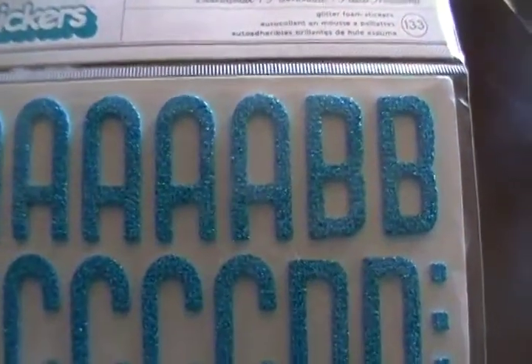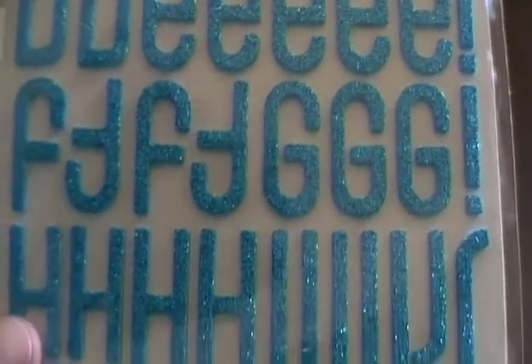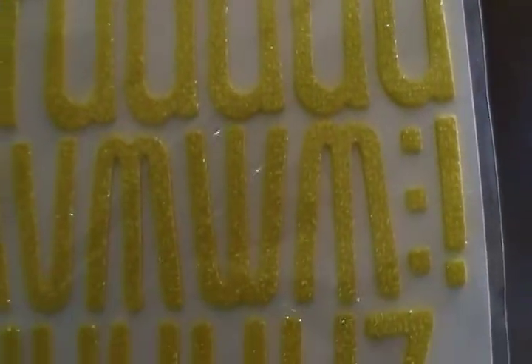I also got the new Thickers — the Boardwalk Thickers — and these are blue shiny glitter foam. Those are them there. And then I also got the yellow ones, which are Honeycomb, and again they are foam glitter.